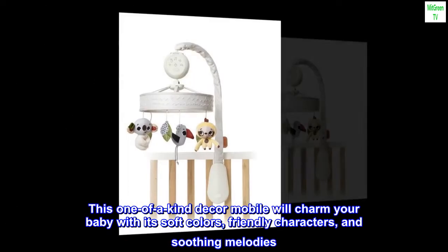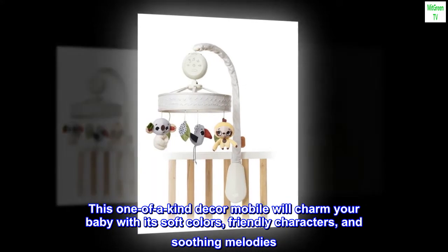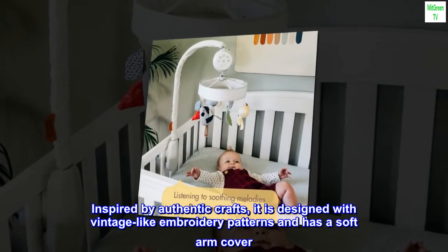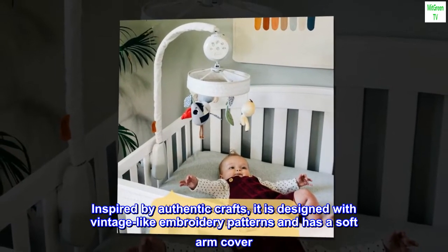This one-of-a-kind décor mobile will charm your baby with its soft colors, friendly characters, and soothing melodies. Inspired by authentic crafts, it is designed with vintage-like embroidery patterns and has a soft arm cover.